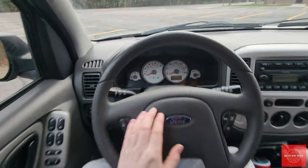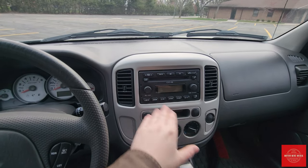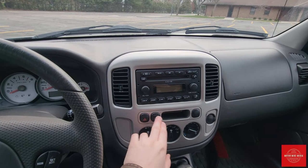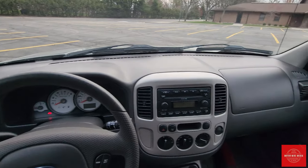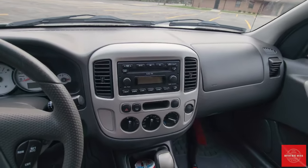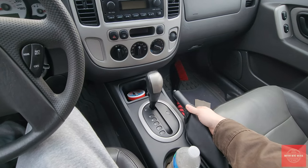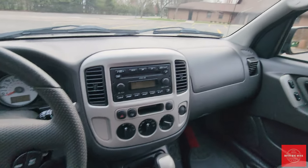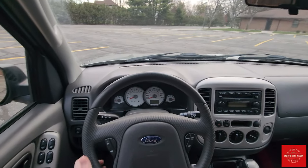Hard touch controls, a nice simple gauge cluster, and a center stack with painted plastic. There's the old Ford six-disc CD changer and hard controls for all the climate settings — I like the knobs and big buttons. This vehicle, being from 2005, almost looks new on the inside; the interior held up very nicely. Being a higher trim, it has a center console with the parking brake and automatic transmission controller. A lot of Escapes had column shifters, but I do like the overall look of the dash.